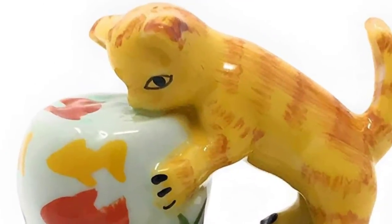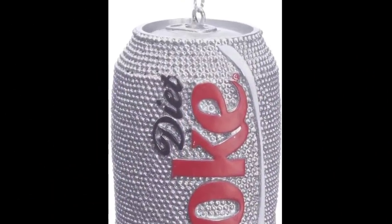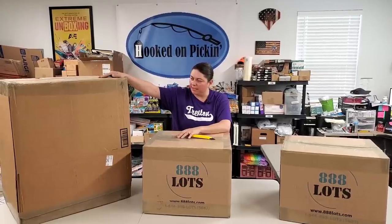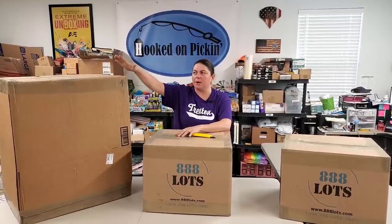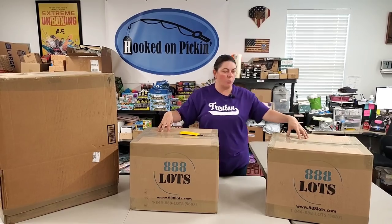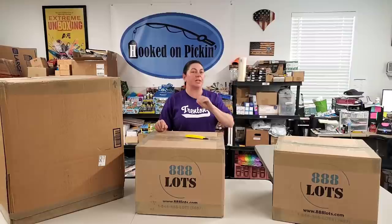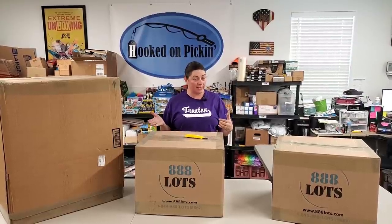Wheels and cats and sparkly coke cans — what in the world are in these boxes? Hey everybody, Heather from Hooked on Picking. We have a single unit variety box where I bought each individual item in a separate order, picking one item at a time. We also have a garden box and a home box, so we're going to have lots of variety in this video.